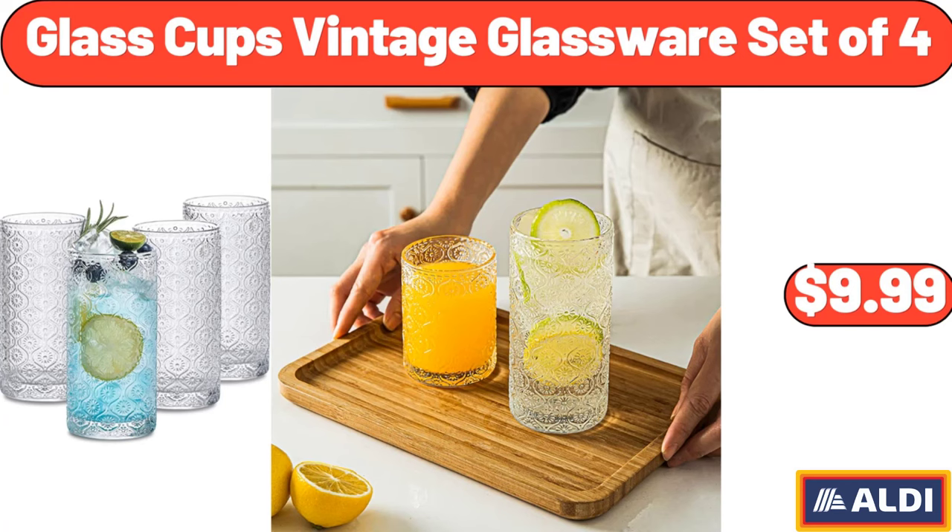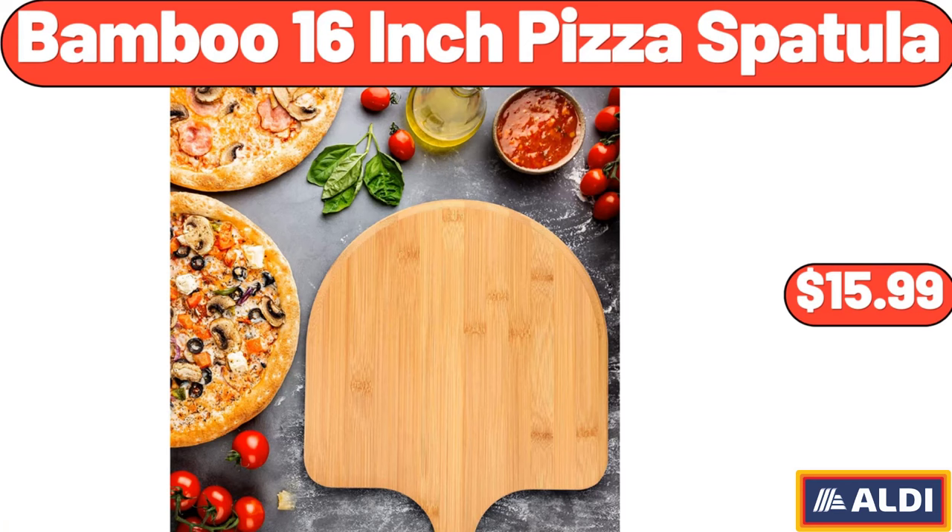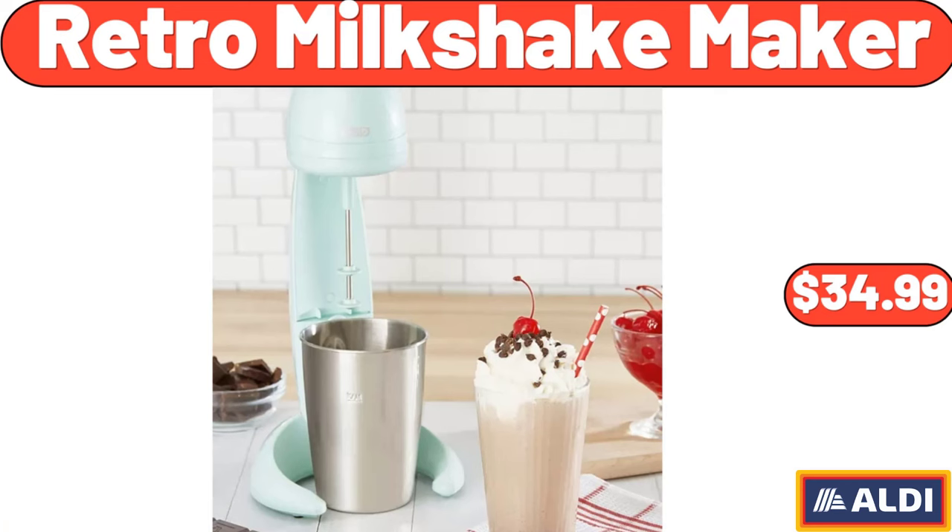Glass Cups Vintage Glassware Set of 4, $9.99. Bamboo 16-Inch Pizza Spatula, $15.99. Retro Milkshake Maker, $34.99.